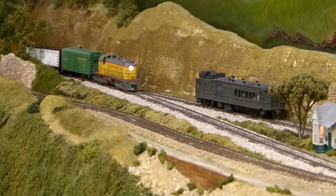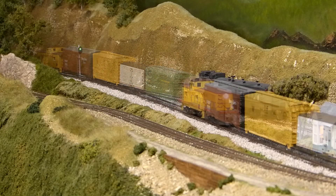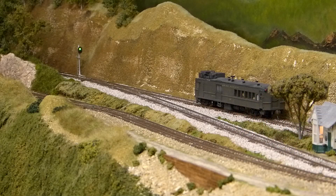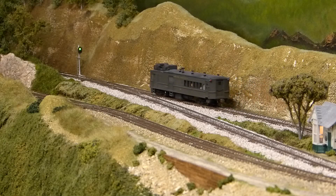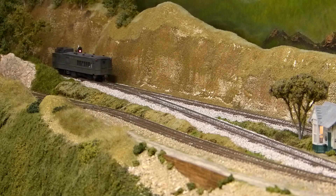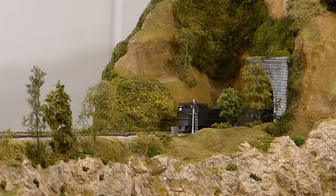It looks like the green block signal was for this local freight, led by an ALCO RS2. After it clears the block and we get a green signal, we'll be on our way. Crossing Lataw Pass affords us a great view of Mount Rainier in the distance. We emerge from the tunnel through Chambord Peak, and finally arrive at Lookout Pass.